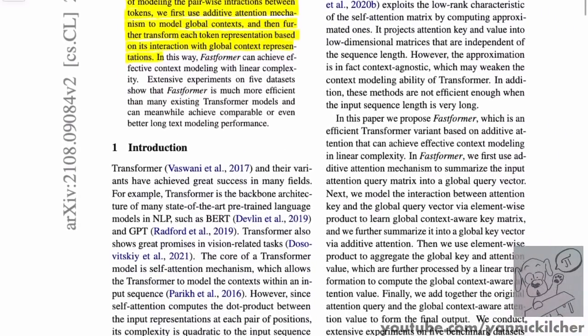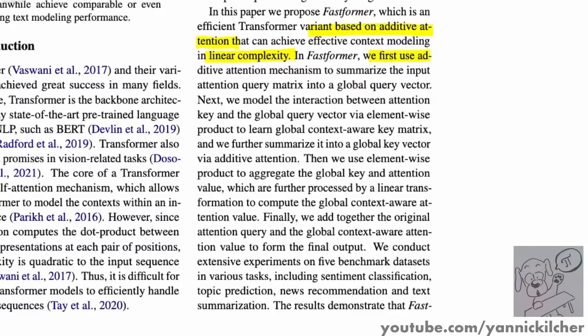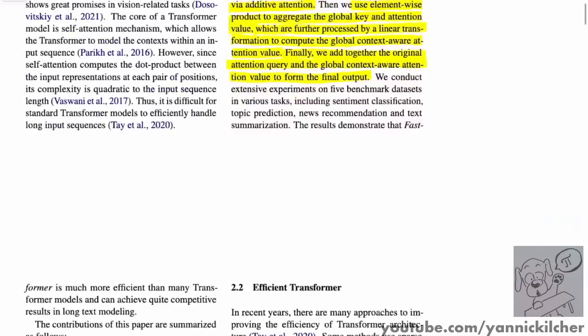They further transform each token representation based on its interaction with the global context representations. They have this additive attention which is linear complexity instead of quadratic as in usual transformers. They use additive attention to summarize the input attention query matrix into a global query vector, then model the interaction between the attention key and the global query vector via element-wise product to learn the global context aware key matrix. They further summarize it into a global key vector via additive attention, then use element-wise product to aggregate the global key and attention value, further processed by a linear transformation to compute the global context aware attention value.